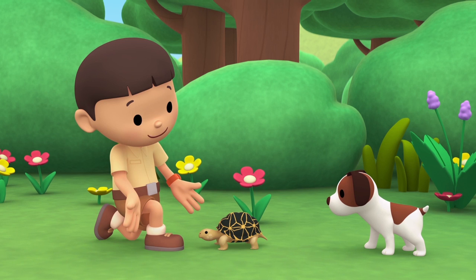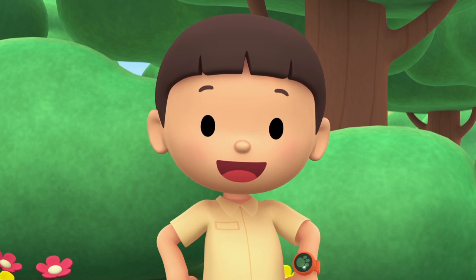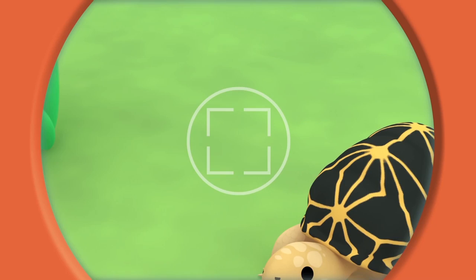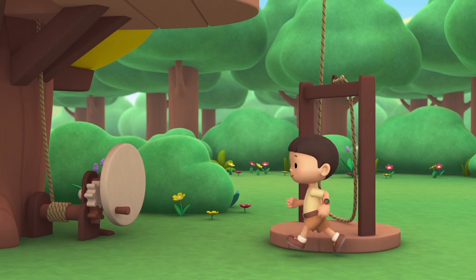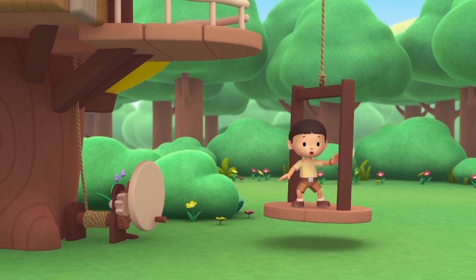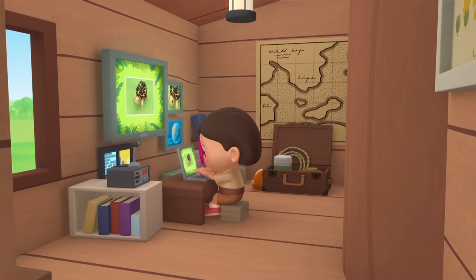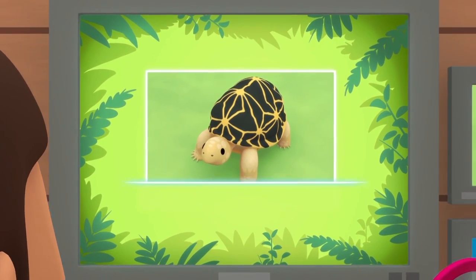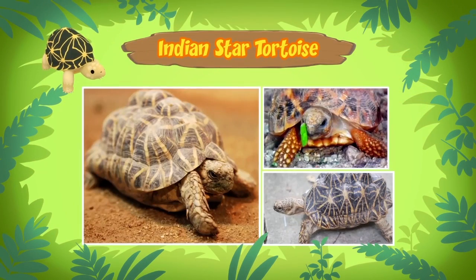What a pretty shell you have. I wonder what kind of turtle you are. Let's take a photo and send it to my sister, Katie — she is also a junior ranger. Hi Katie, did you find anything? This tortoise is an Indian star tortoise — that's a very suitable name for this animal.